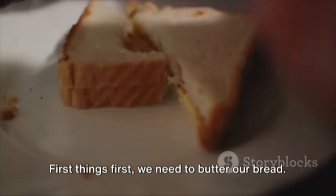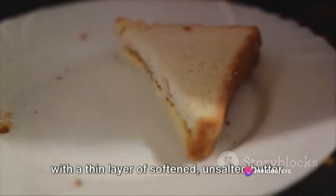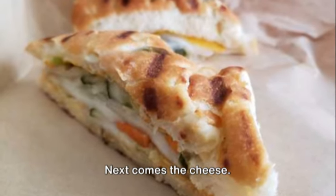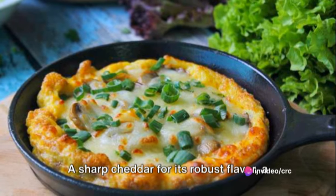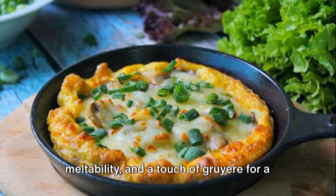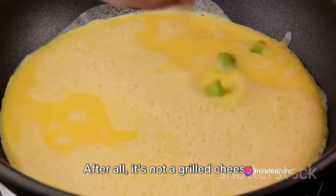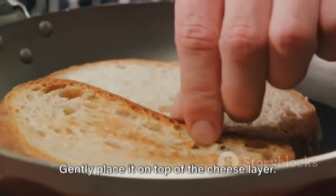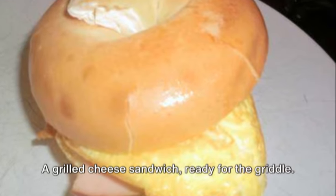Let's get started. First things first, we need to butter our bread. We're going to lightly coat each slice with a thin layer of softened, unsalted butter — make sure every inch of the bread surface is covered. This will give us that golden, crispy finish we all love. Next comes the cheese. Go for a blend of cheeses that melt well and complement each other: a sharp cheddar for its robust flavor, a creamy mozzarella for its amazing meltability, and a touch of gruyere for a bit of nuttiness. Generously layer your cheese on one slice of bread. Now for the star of the show — our perfectly crafted omelette. Gently place it on top of the cheese layer. Finally, top it off with the second piece of bread, buttered side up, and press down slightly to make everything stick together.